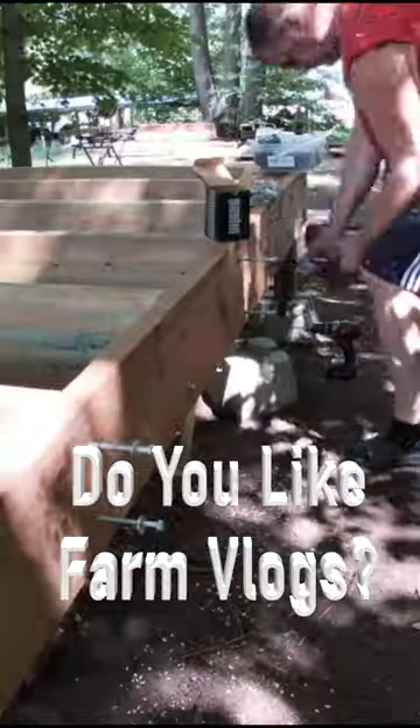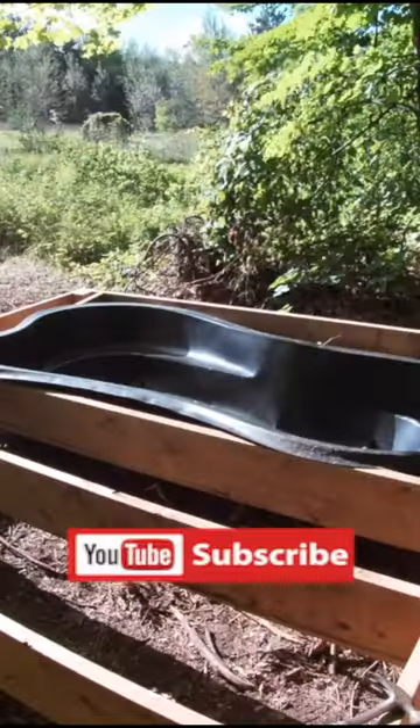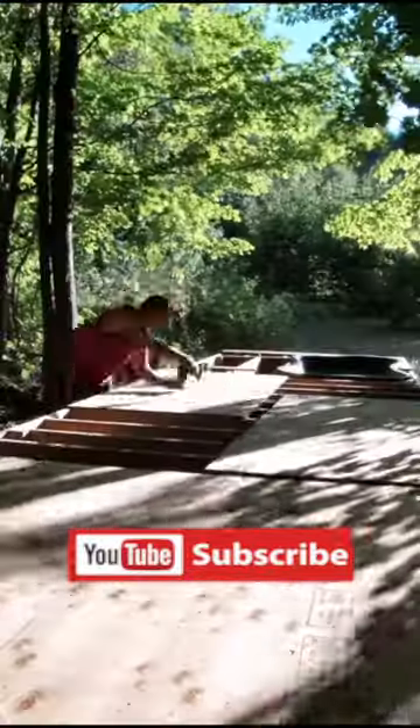This is me building our custom ultimate duck house for our ducks. It's 16 feet tall, 22 feet long, 10 feet wide, and it has a 30-foot protected run.